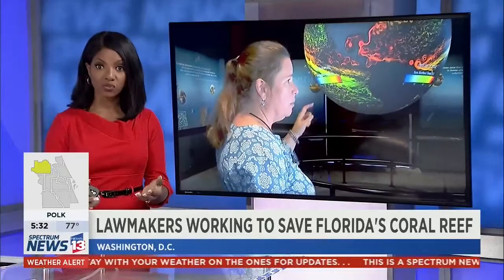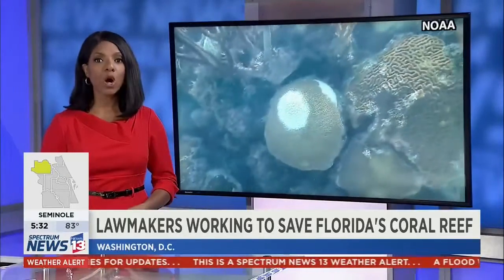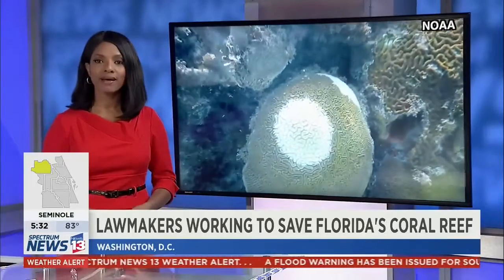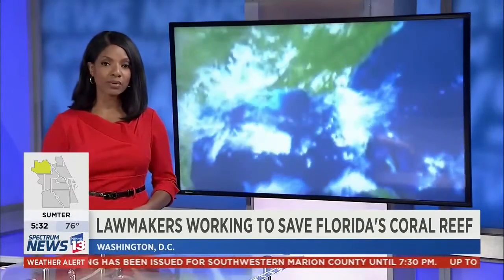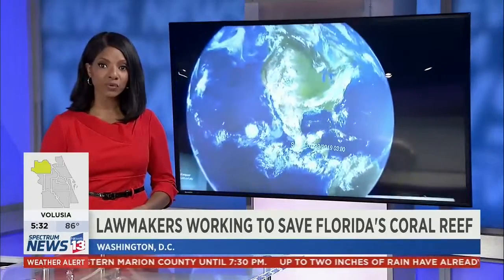A mysterious disease is ravaging the third largest barrier reef system in the world, just off the coast of Florida. Thousands of coral are dying at an alarming rate. Our Washington, D.C. Bureau reporter Samantha Jo Roth is taking a closer look at how scientists and lawmakers on Capitol Hill are attempting to understand and stop the outbreak, which has already impacted nearly half of the coral species found on the reef.